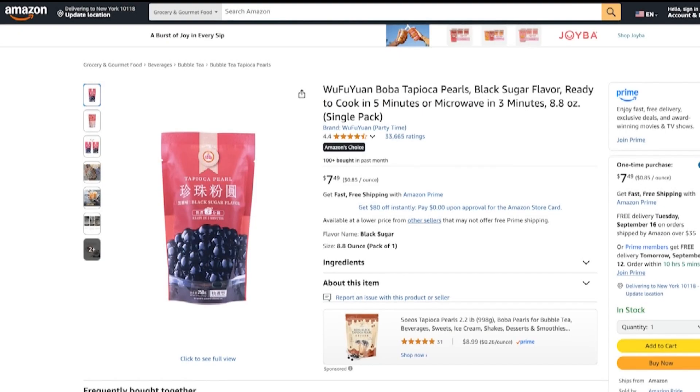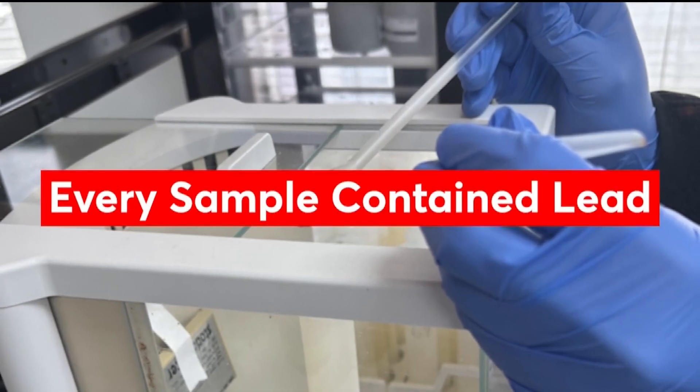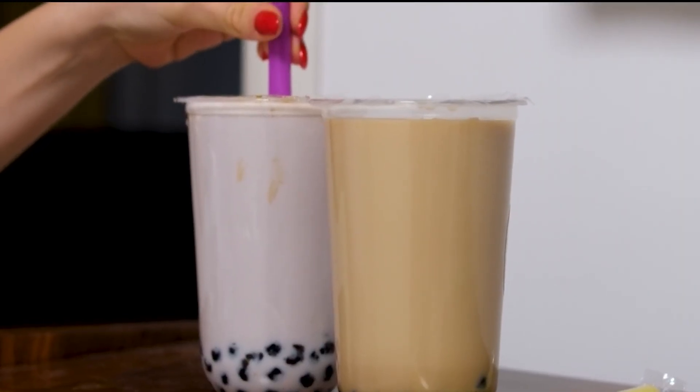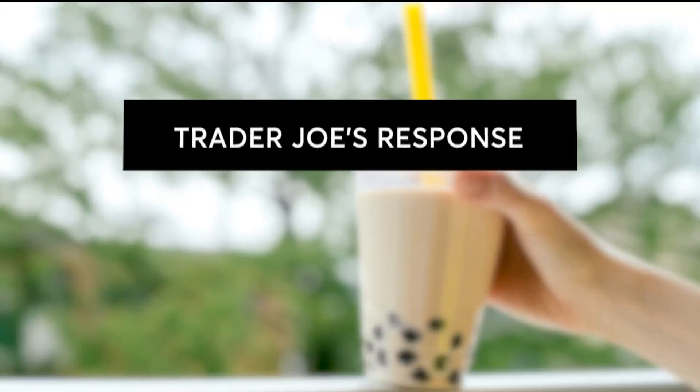The results were clear: every single sample contained lead. While these levels weren't so high that people should completely avoid bubble tea, the fact that lead was detected in all four products is a good reason to treat it as an occasional treat and not an everyday staple. Experts are clear on one point: no amount of lead is safe, and the risks are greatest for children and pregnant people.